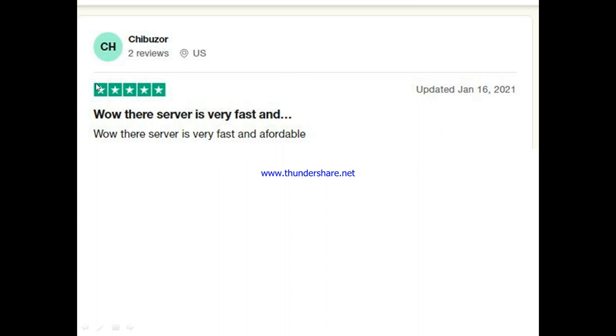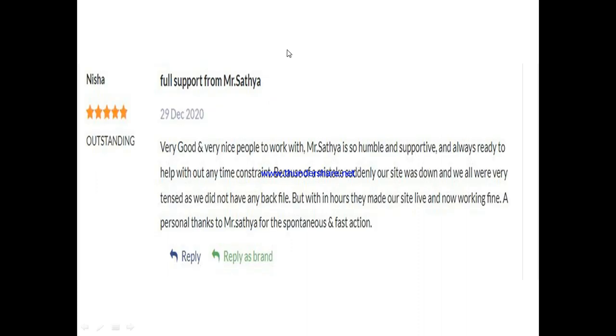Now let's hear from other people out there. One person said their server is very fast and affordable. Another person said they are very good and nice people to work with — one of their customer service agents is humble, supportive, and always ready to help without any constraint. He mentioned that because of a mistake their website suddenly went down and they were very tense, but within hours the team made their site live and working fine, and gave personal thanks to a support agent for the spontaneous and fast response.